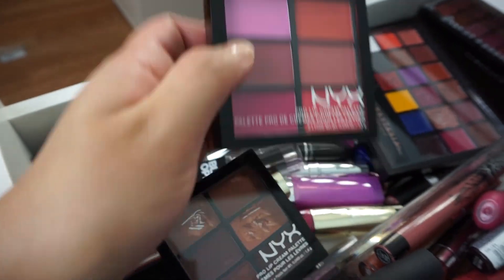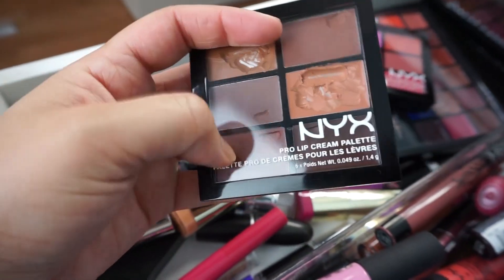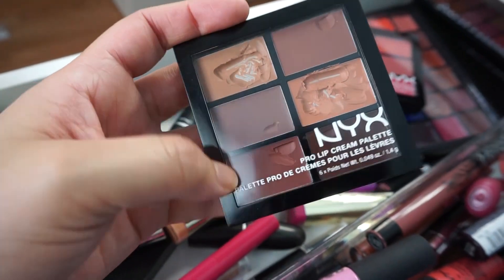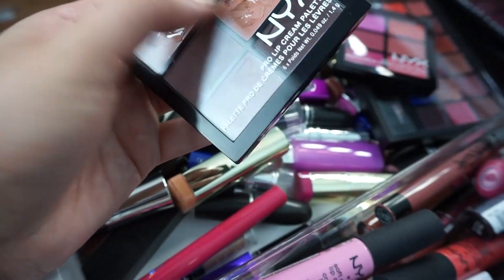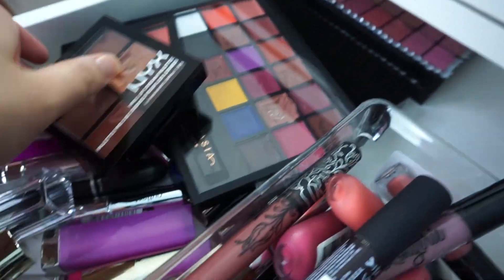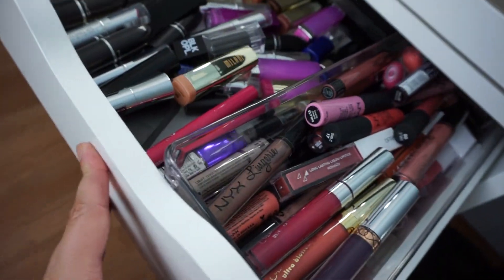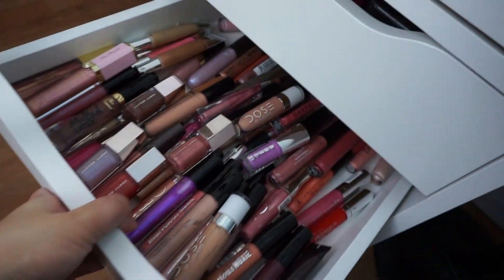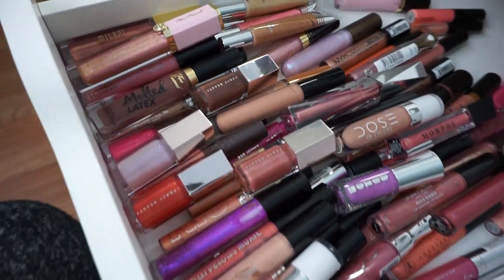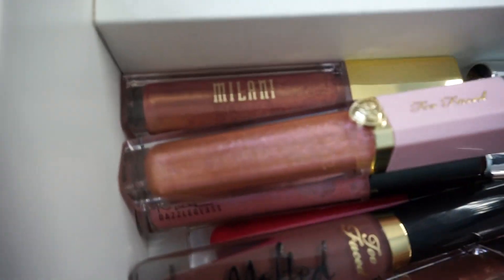Here I have more of those NYX lip palettes, for about $12 to $13. I use a lot of nudes — I use these a lot on brides, mix them up for a custom shade or pull into a palette. Moving on to drawer number two.